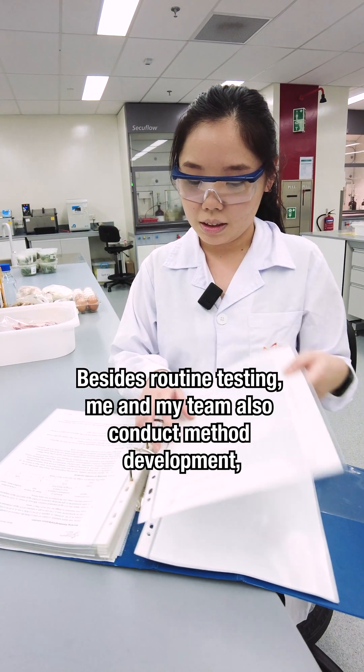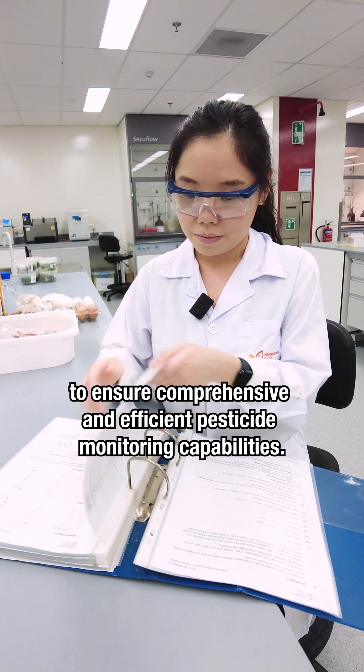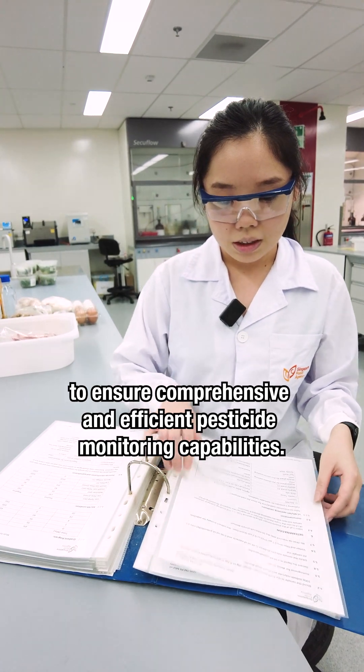Besides routine testing, me and my team also conduct method development, regulatory and market monitoring to ensure comprehensive and efficient pesticide monitoring capabilities.